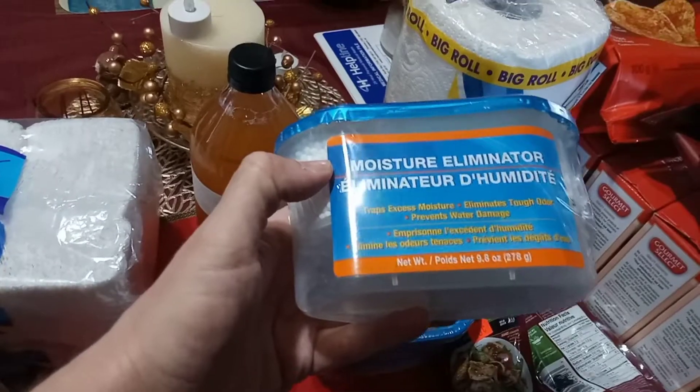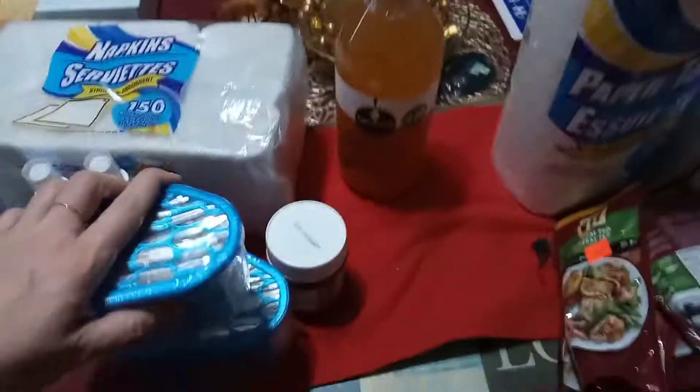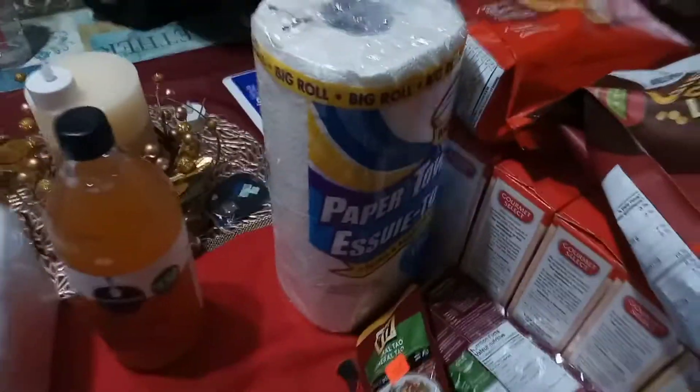These are moisture eliminators. I bought two because I need two for the basement. And paper towels — I just bought one.